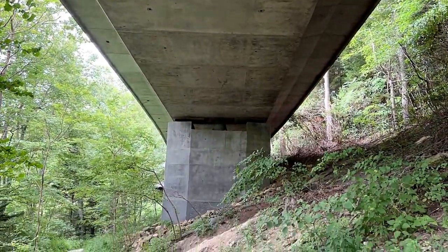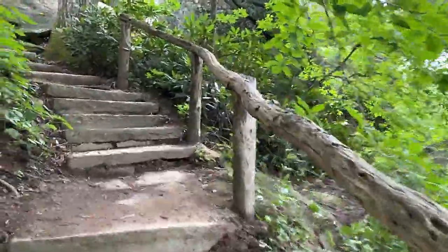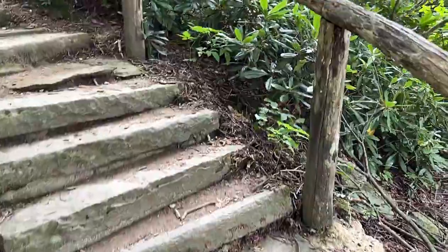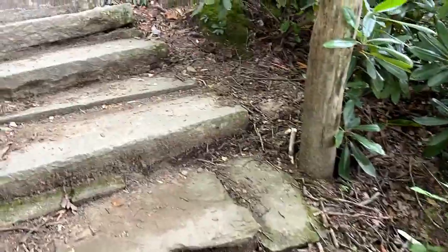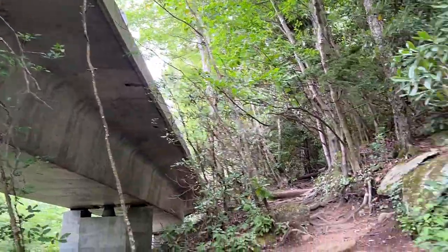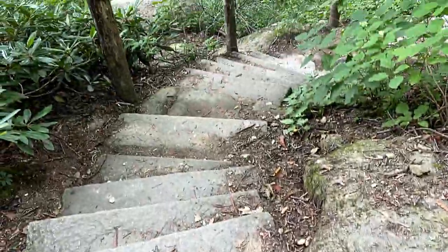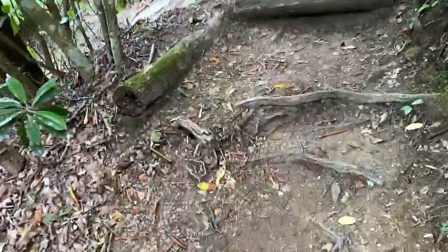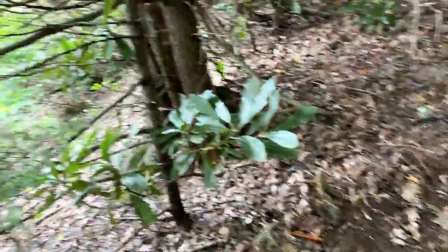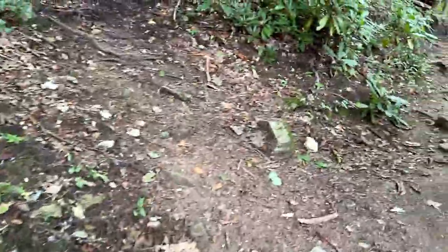We are directly underneath the Linn Cove Viaduct here. The paved trail makes it really easy from the visitor center, and there are some steps right here. There's a great view of the roadway right there. The trail gets a little steep, but it's clearly marked — you can tell where the steps are. Now we're getting more level with the roadway, and I am already out of breath.